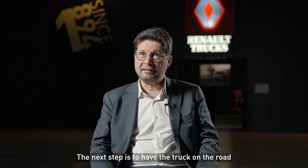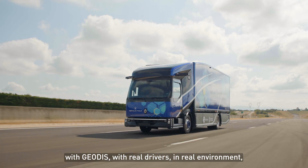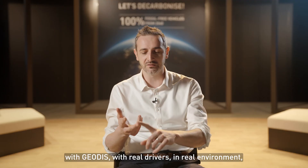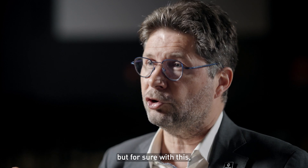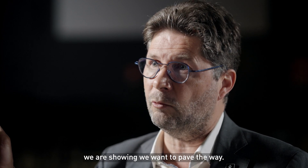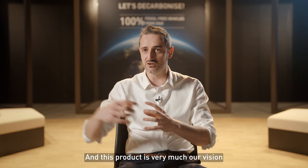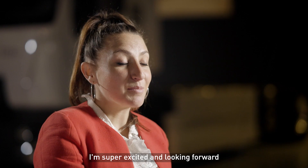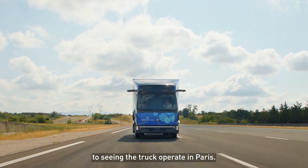The next step is to have the trucks on the road — operate the trucks with GeoDys, with real drivers, in real environments, to learn from this experience and to prove the value. But for sure, with this, we are showing we want to pave the way. And this product is very much our vision of what the future will be for us. I'm super excited and looking forward to seeing the trucks operate in Paris.